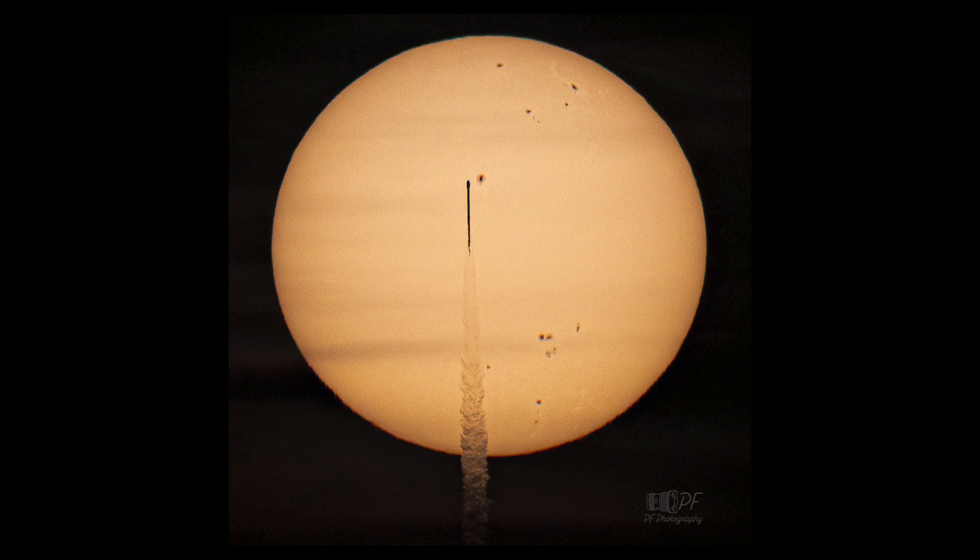Sunspots are caused by the sun's magnetic field as it twists and tangles up. When it pops through the surface, it can inhibit the flow of energy from below, cooling off those areas of the sun. The sunspots are associated with solar activity and can be associated with things like solar flares that can then affect Earth.